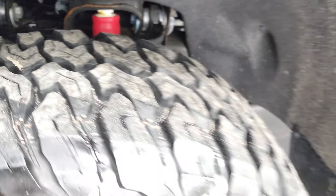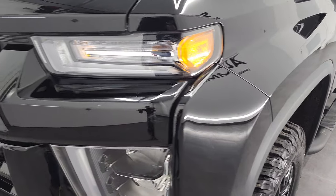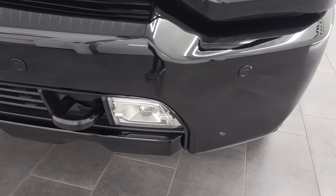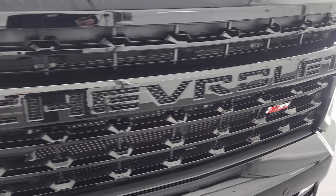Frame and underbody's in nice shape, and you get the Z71 logo on the front fender there. No dents or dings on that front fender. Headlight lenses are nice and clear. It does have the LED headlamps, the LED fog lamps, and the LED running lights. Front bumper's in great condition — no dents or dings on there. You get the front bumper parking sensors and the gloss black grille.